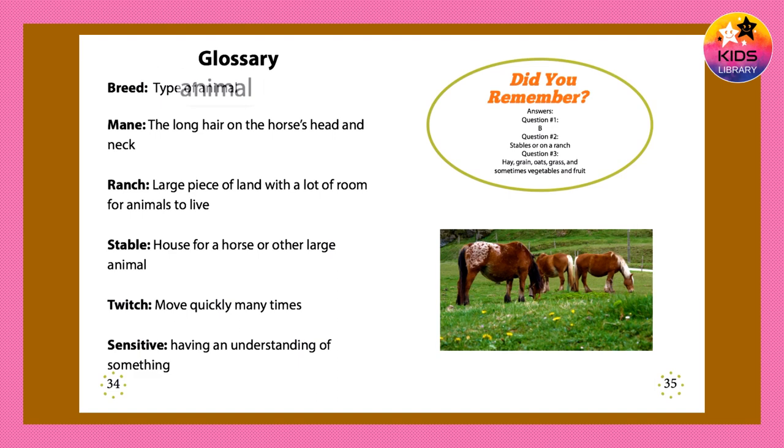Glossary. Breed: type of animal. Mane: the long hair on a horse's head and neck. Ranch: large piece of land with a lot of room for animals to live. Stable: house for a horse or other large animal. Twitch: move quickly many times. Sensitive: having an understanding of something.